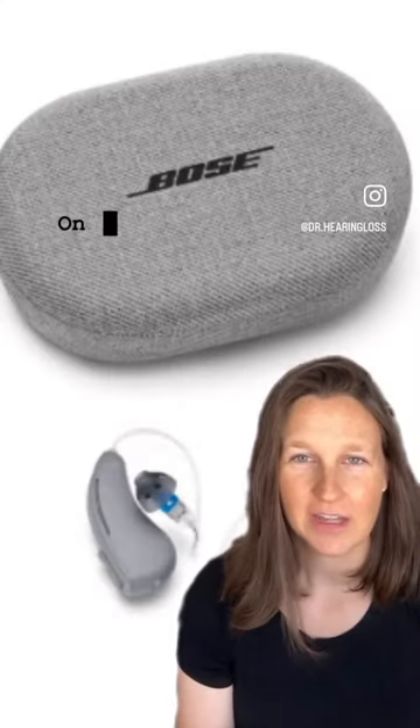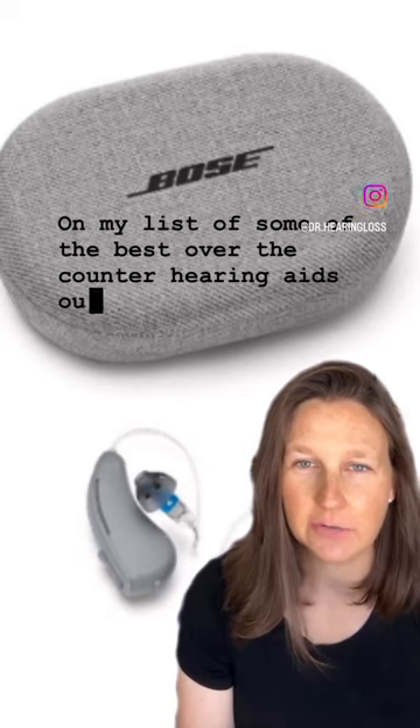Also on my list are the B2 Powered by Bose hearing aids. They have a great new feature that wasn't available before: iPhone call streaming, so if you have an iPhone you can hear your phone calls directly through these hearing aids. They also have great sound quality and a rechargeable battery with good battery life, and they're a small receiver-in-the-canal style — a great option for anyone looking for over-the-counter hearing aids.